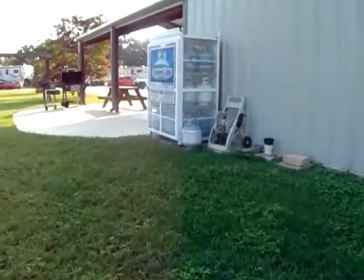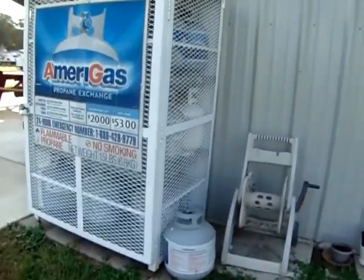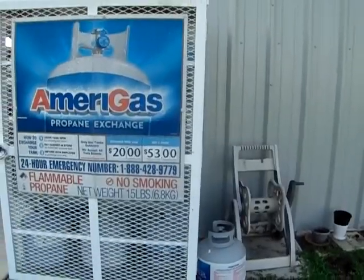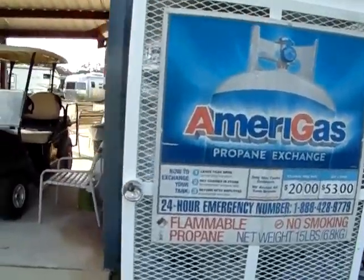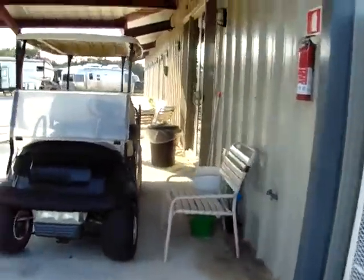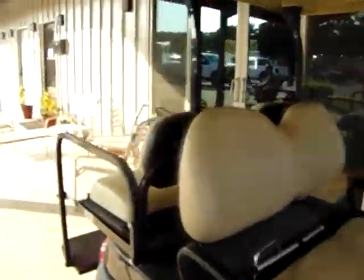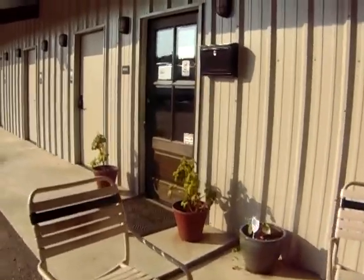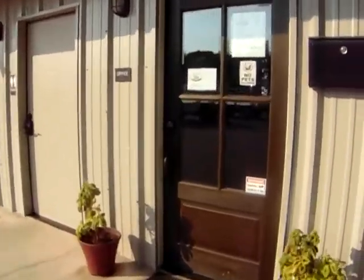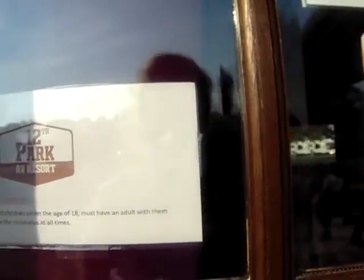When you stay here during the winter, they actually do sell propane tanks, and it does get cold during the winter. The management here is very nice — the manager's name is Nancy. And this is the clubhouse. There is a park code, but usually on game night they leave it unlocked.